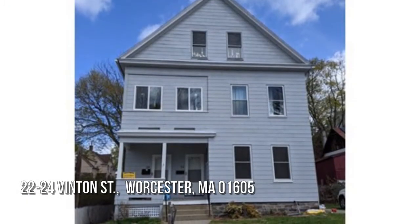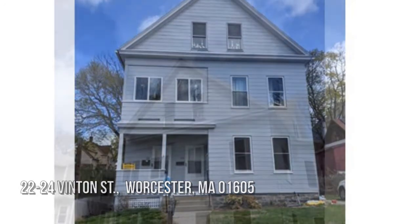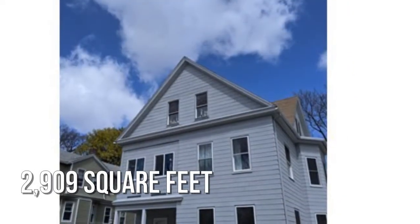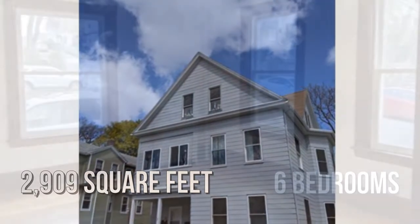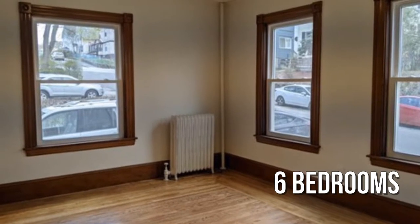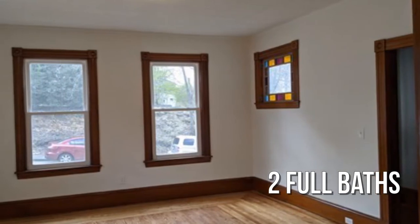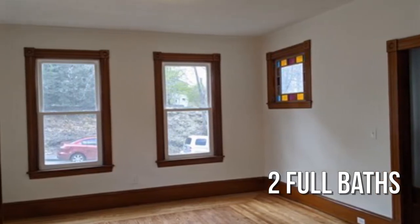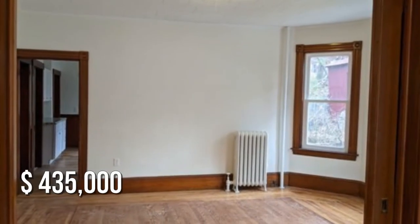Looking for that one-of-a-kind property? This charming property offers over 2,900 square feet of living space, featuring six bedrooms and two full bathrooms. This property is currently listed for under $450,000.